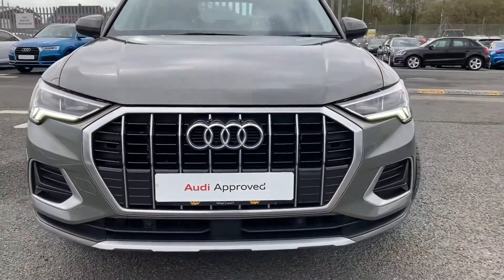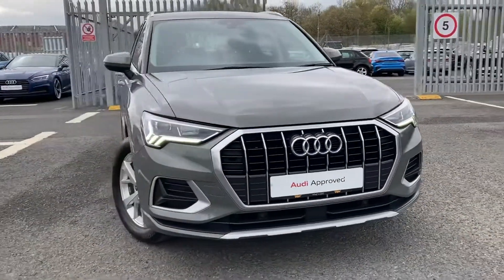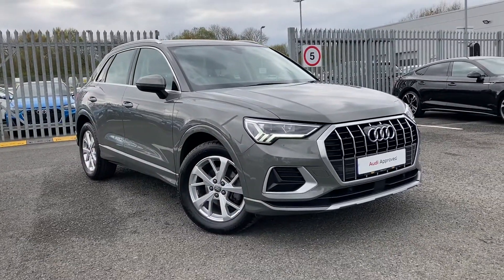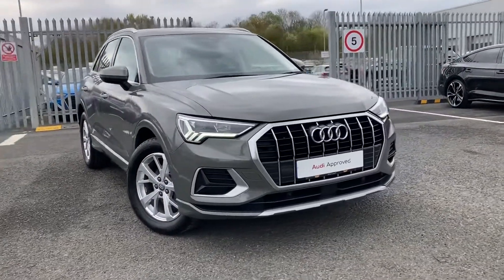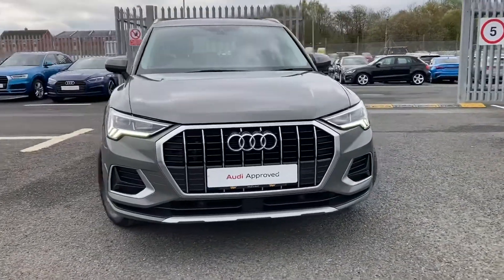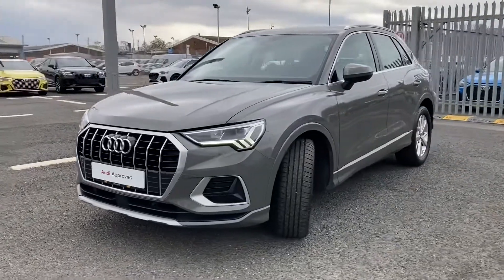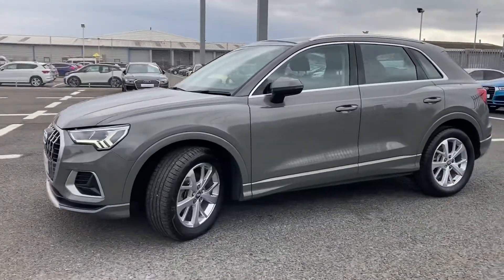Hello and welcome to Carlisle Audi. I'm going to give you a tour of this Audi Q3 Sport S Tronic which we've got in stock. It's finished in Chronos Gray and boasts a whopping 150 PS. It's a two-litre diesel and it comes with the LED daytime running lights.